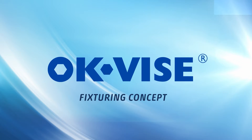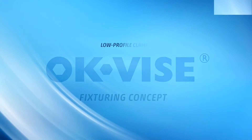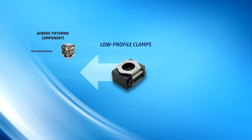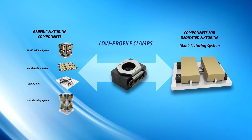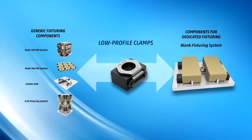Based on the feedback from our customers, we have developed a number of systems. In most workholding cases, OKVICE can now offer the core components for every solution.